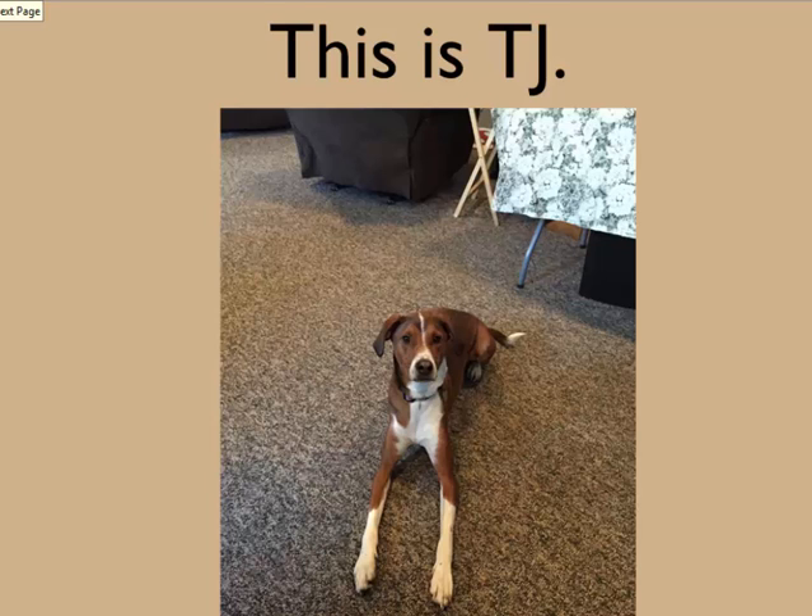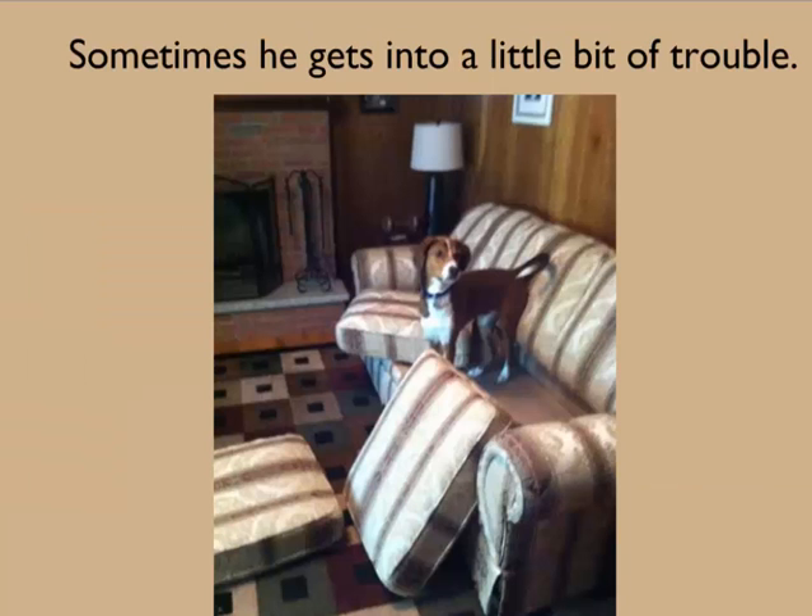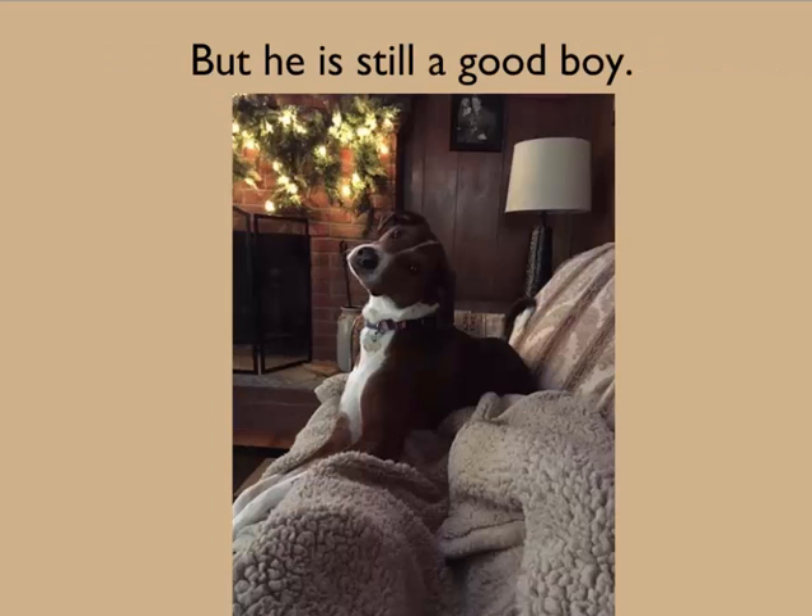This is TJ. TJ is a silly dog. Sometimes he gets into a little bit of trouble, but he's still a good boy.